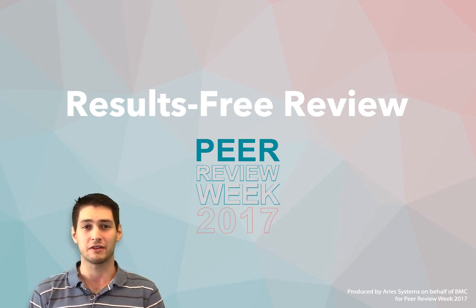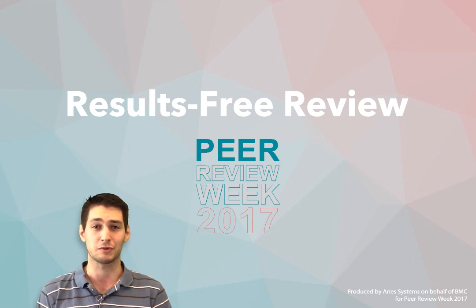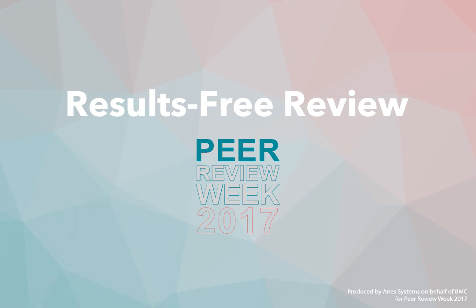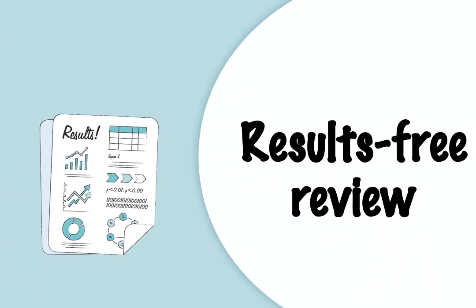Openness and transparency are the pillars of scientific progress, and peer review plays a central role. However, there's a bias towards publishing positive results, distorting the evidence base. A new model of peer review called Results-Free Review offers a solution to this problem. It focuses editorial decisions on the rationale and methods alone.